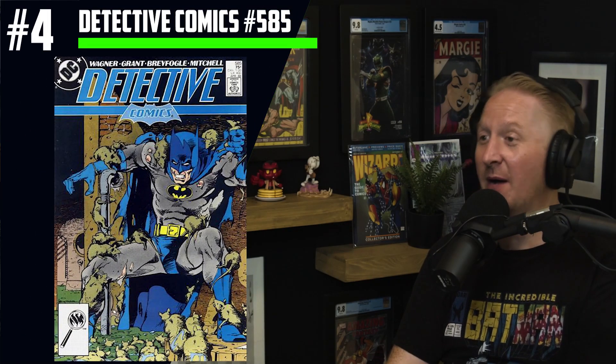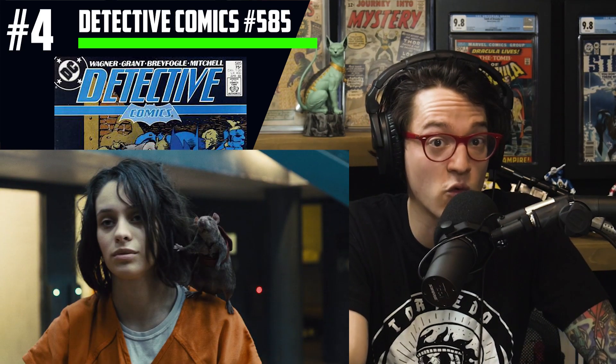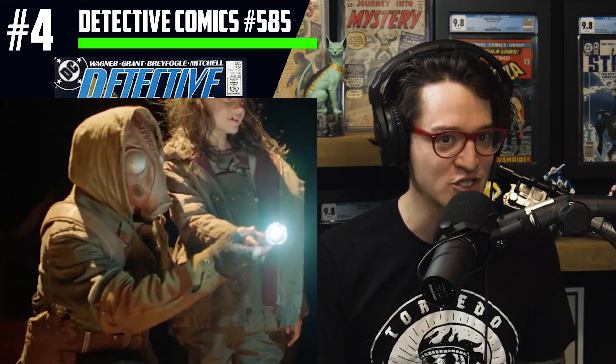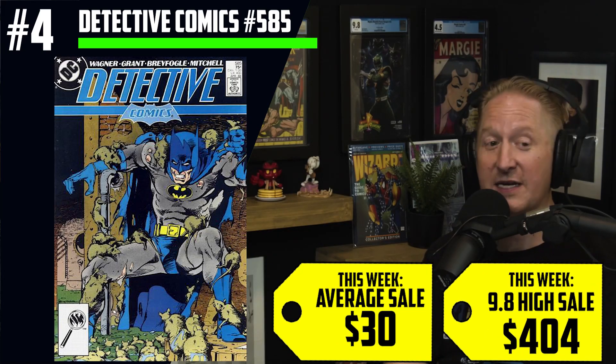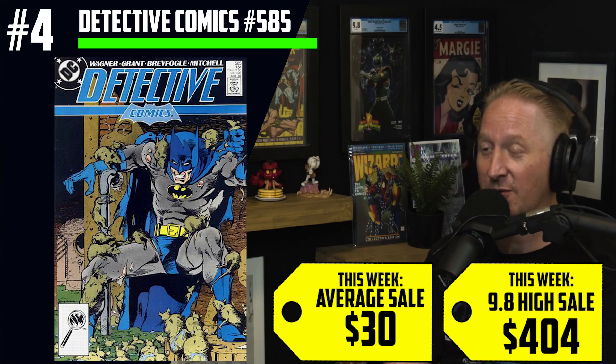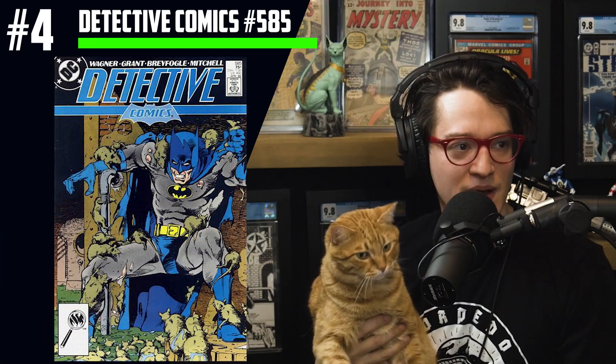Comment to win a King in Black Nick Klein variant. At number four: Detective Comics 585 — the first appearance of Rat Catcher. Tom and Russ have been talking about this book for over two years. Daniela Melchior took on the role, changing the character from the comics, but we actually get to see the original Rat Catcher — her father — in the movie. The book has maintained because, spoiler alert, she lives and absolutely killed the role. $30 average sales, $404 for a CGC 9.8 high sale, and a 243% increase in copies sold.